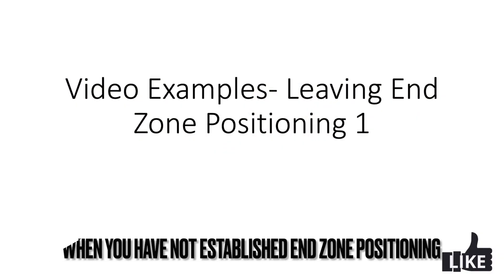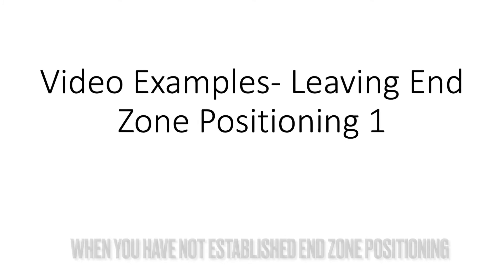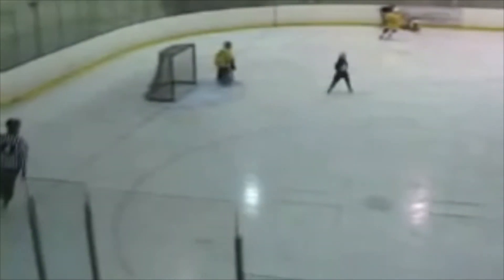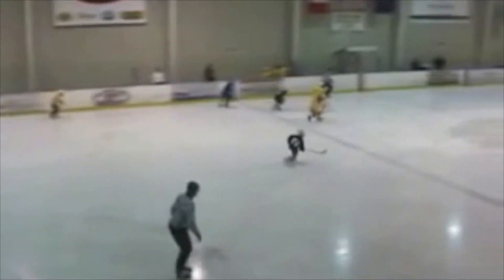In this first video we're going to look at how to leave the end zone when you have not established end zone positioning. You're going to see that the official curls down into the zone, then reads the play as it's leaving and concludes he doesn't have to get into half piston. He follows the play up the ice because he sees his partner leaving his blue line, and he makes sure that blue line is covered in case the play turns around. Here it is again — comes into the zone, does not establish end zone positioning, sees his partner leaving, and comes up to cover that blue line in case of a quick turnover.